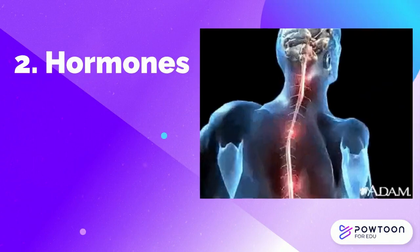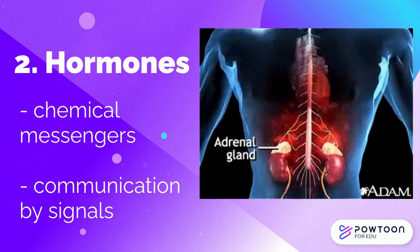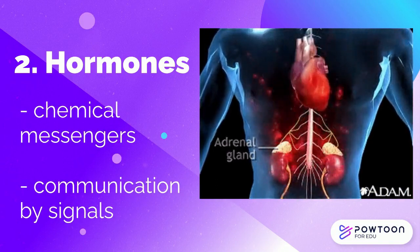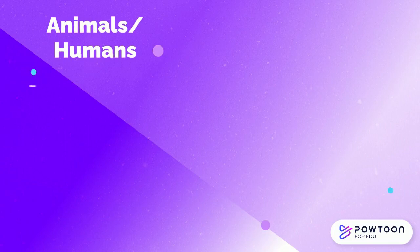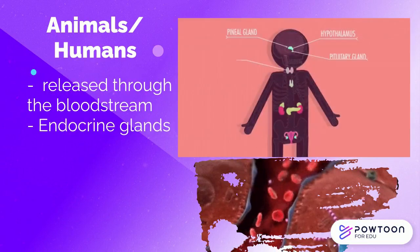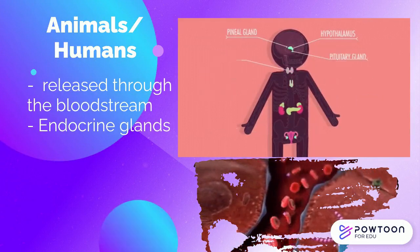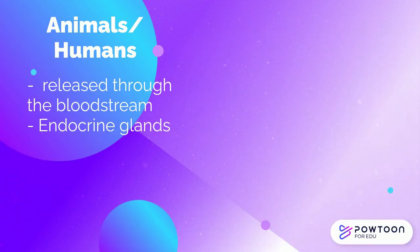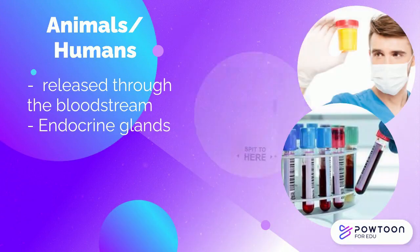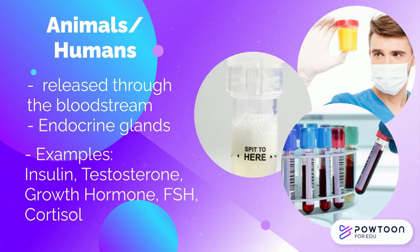Hormones are proteins that are chemical messengers which aid one part of the body to communicate with the other part of the body by sending signals. In animals, they are directly released into the bloodstream by endocrine glands and circulate throughout the body until the target tissue or organ is found. Examples of hormones tested in the clinical laboratory using blood, urine, or saliva are insulin, testosterone, growth hormone, follicle-stimulating hormone, and cortisol.